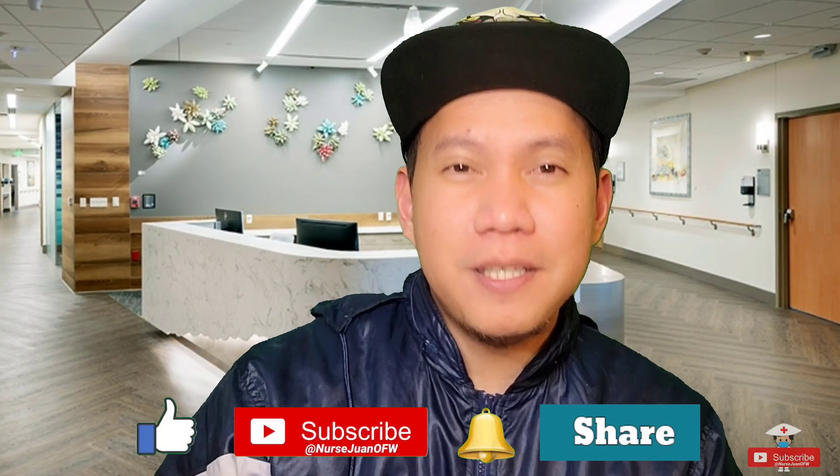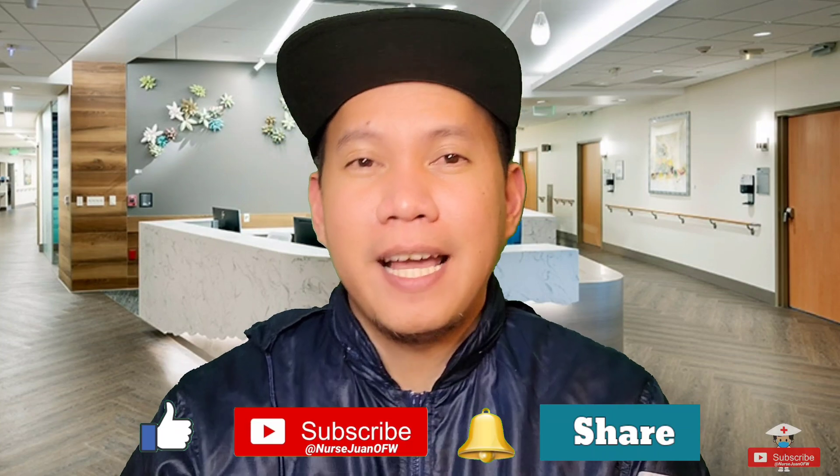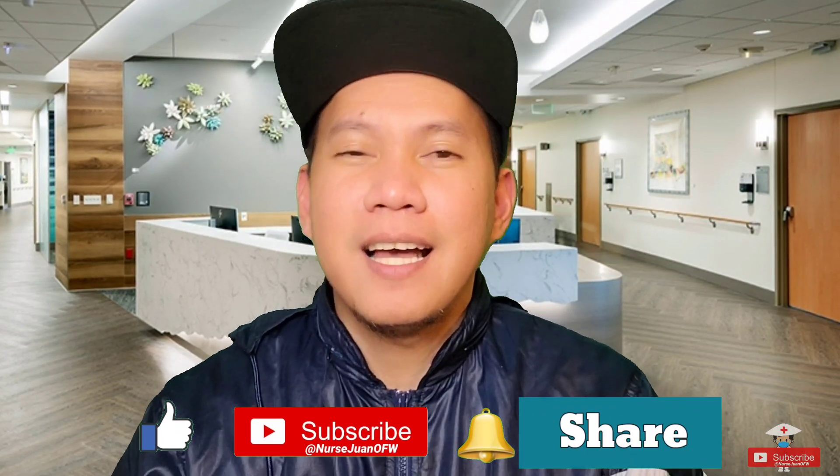Please press the like button, click the subscribe button, and share with your friends and relatives. Again, I'm Nurse Juan De La Cruz, your OFW nurse. Thank you for watching. God bless. Bye-bye. Stay safe.